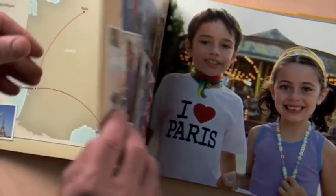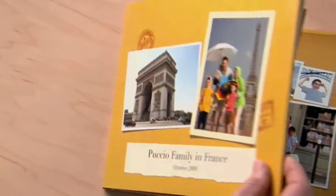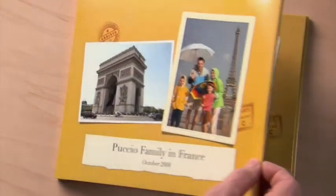The quality of iPhoto books is better than ever. And now with iPhoto 09, every hard bound book comes with a beautiful photo wrapped laminated cover.